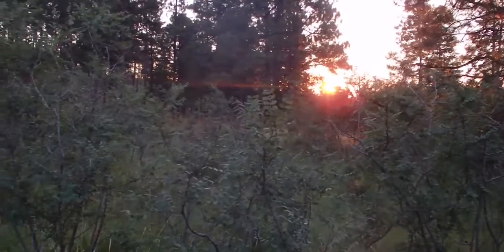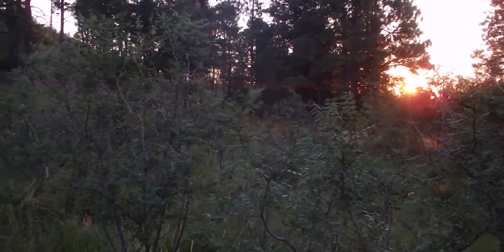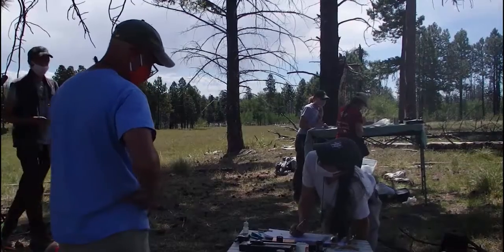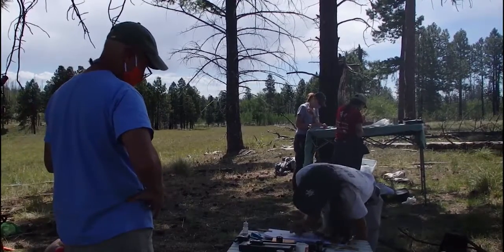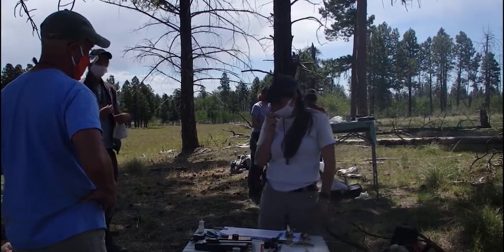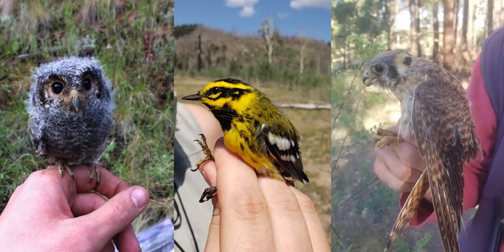Since arriving in this area almost a thousand years ago, the Pueblo people have lived in community with the indigenous plants and animals of this area. Those of us who have come to this area since then moved into a rich ecological community of people and wildlife, and we continue to share our home with the subject of today's video: birds.